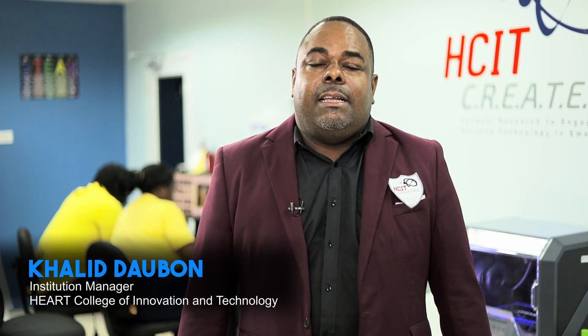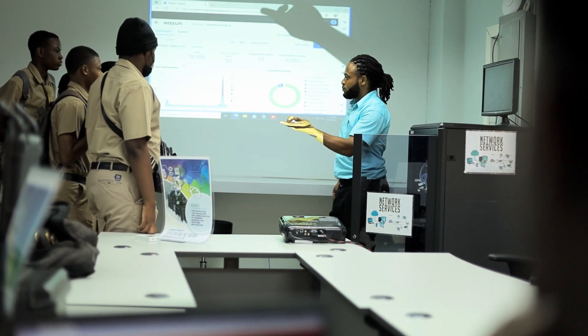With the launch of the Centre of Excellence and the STEAM Lab, our trainees will be able to go to the industry with greater exposure to the latest cutting edge industry technology.